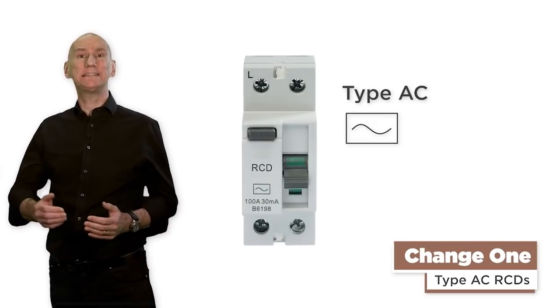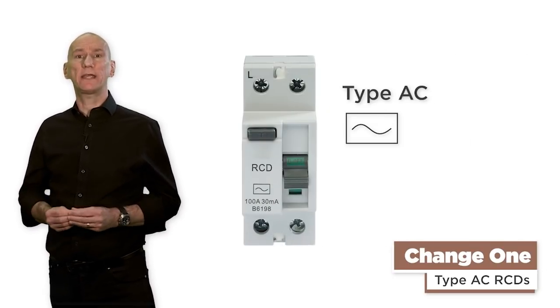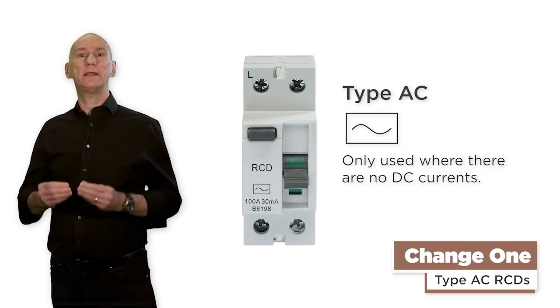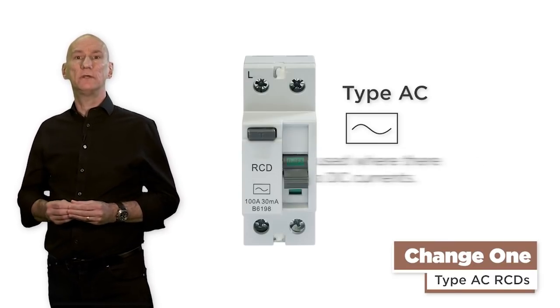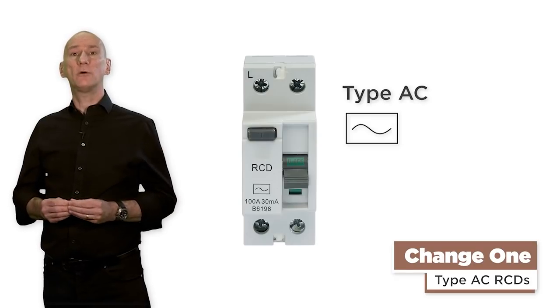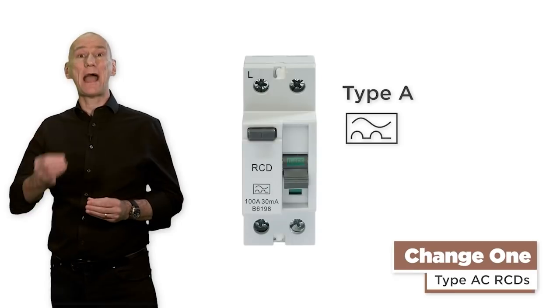Change 1: type AC RCDs. With Amendment 2 of the 18th, although these are still recognized for use, they can only be used on circuits where it is known that there are no DC currents that could affect its operation. Realistically then, the most common type of RCD or RCBO that will be used for new installations will be a type A.